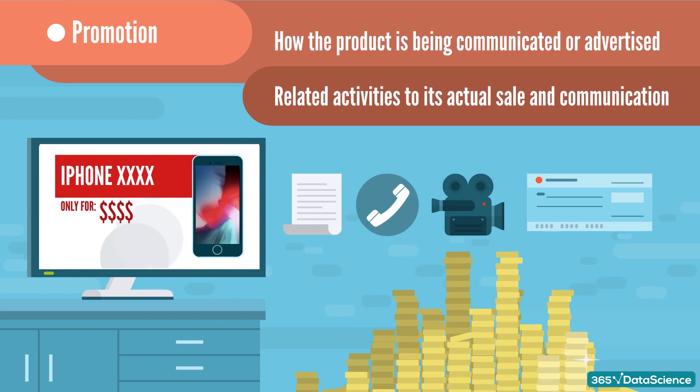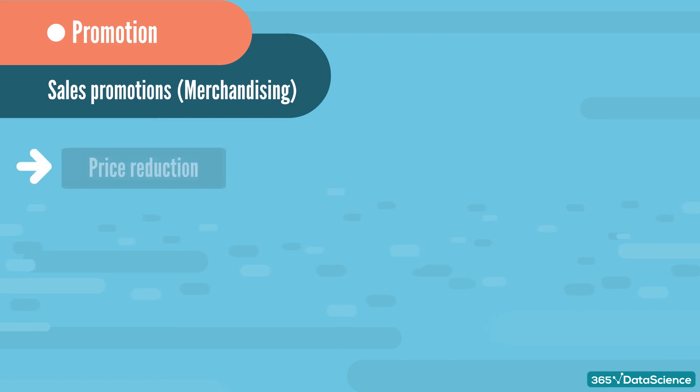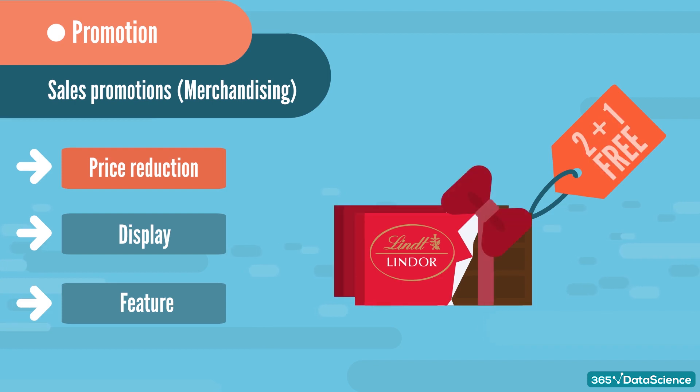Most promotions are actually sales promotions, known as merchandising. There are three types of merchandising: price reduction, display, and feature. Price reduction is the simplest — a product that used to cost $5 is now being sold for $2. Price reductions could also be more complex and conditional on buying more units. For example, a promotion could consist of buying two chocolate candy bars and getting a third one for free, essentially providing a 33% discount.